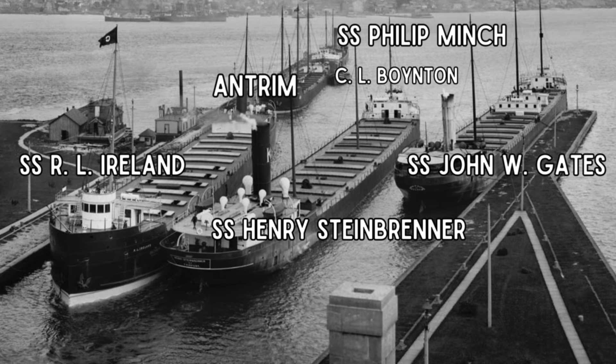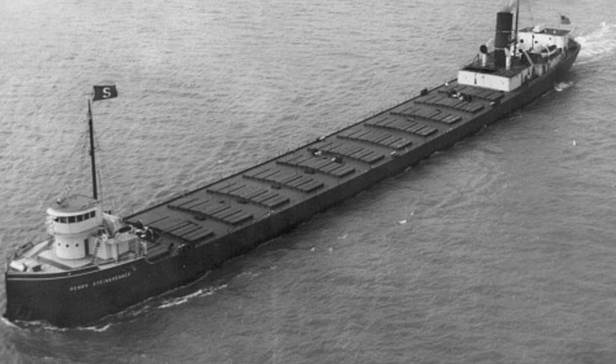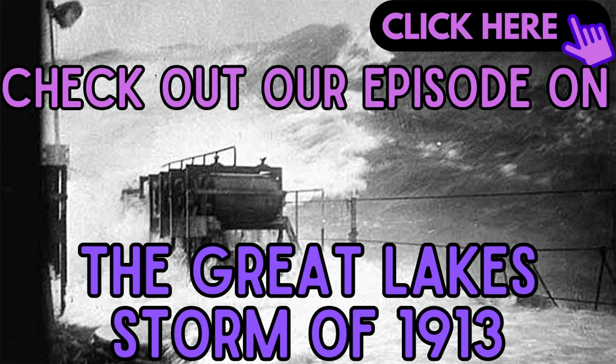Some of the crew were dispatched to secure the cover once more. However, the storm picked up, and 80 mph — 129 km/h — winds, as well as large waves, just loosened the leaf again. As if this wasn't bad enough, doors and vents around the ship were being blown open by the ferocity of the storm. If you're interested in a particularly violent Great Lakes storm, check out our episode on the Great Lakes storm of 1913.